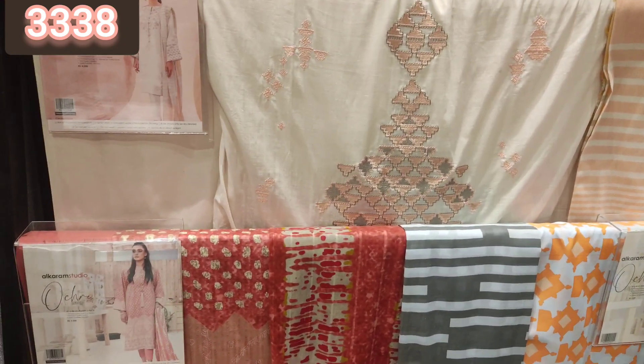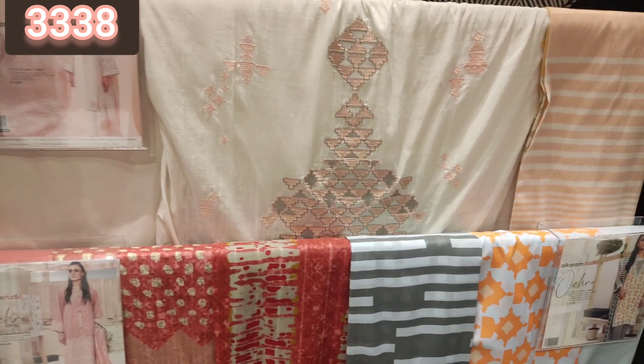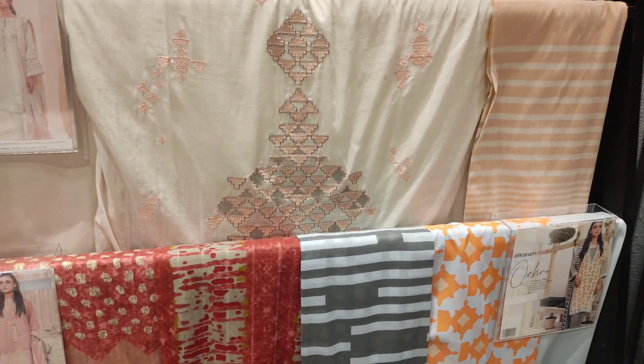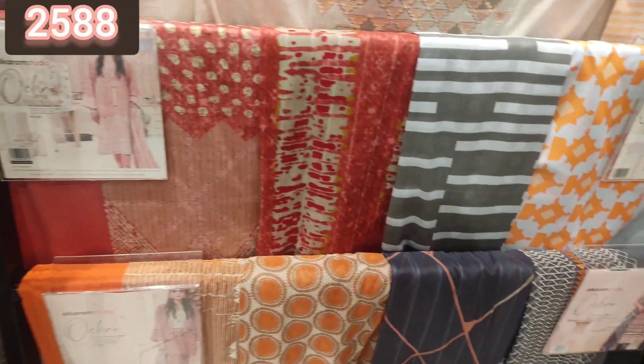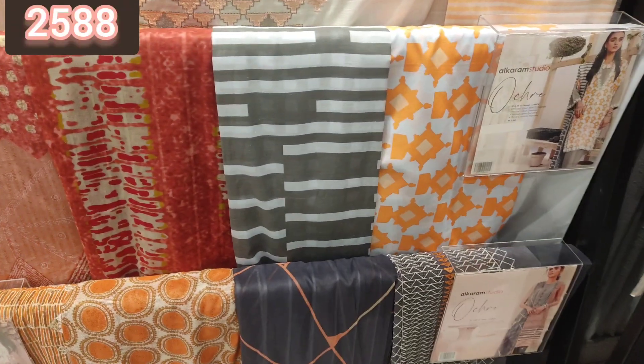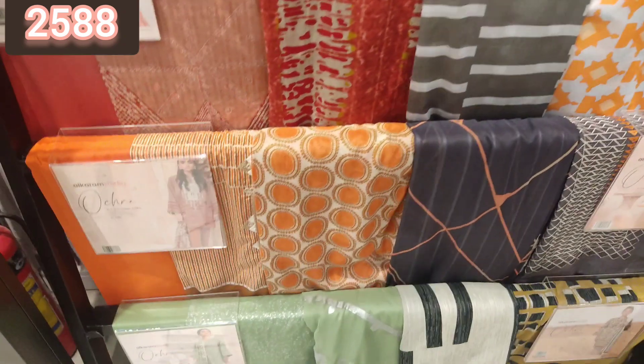Hello viewers, assalamu alaykum, welcome back to my channel. In today's vlog I am going to share with you Al Karam's Unstitch collection, which is going to be up to 50% sale. I am showing you the Unstitch collection at this time and it is going to be 25% sale.